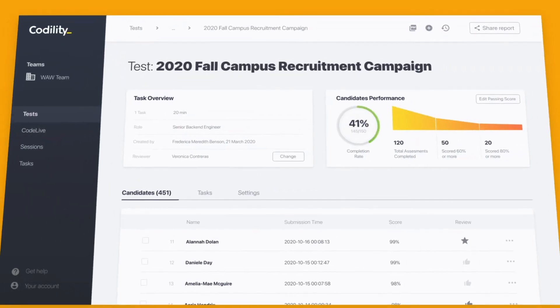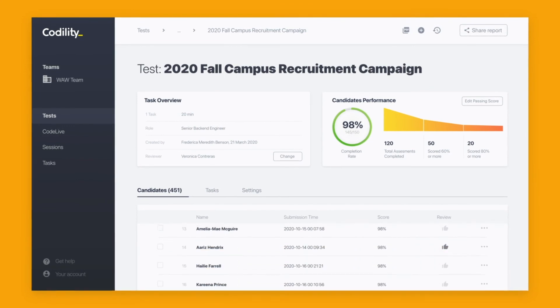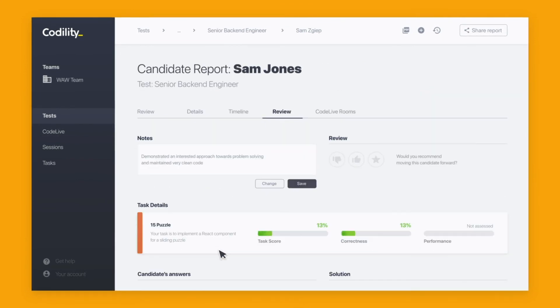Behind the scenes your recruitment team can instantly identify top performers and invite them to engage in the hiring process. Codility, remote tech hiring everywhere.